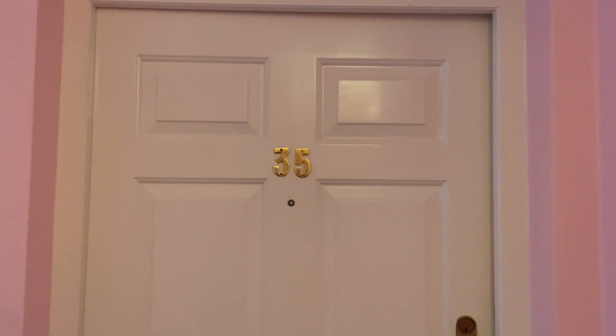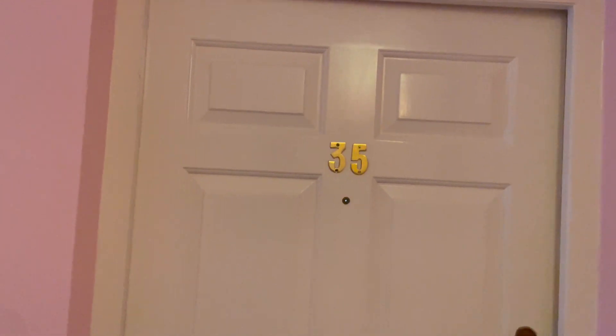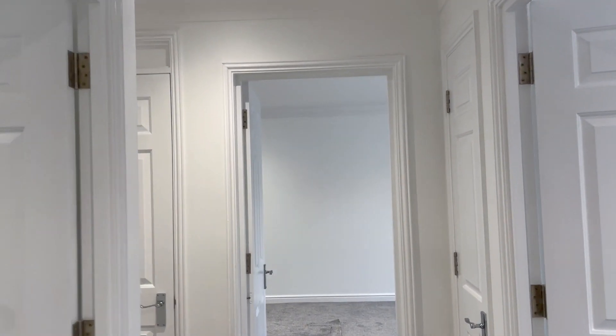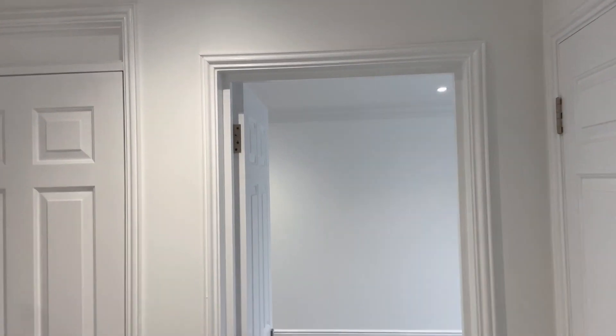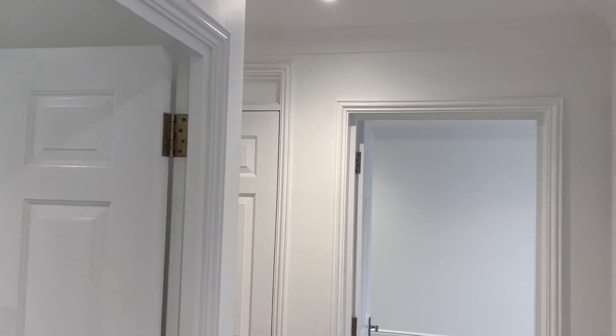This is the walkthrough video for number 35 Coats Quay, a two-bedroom first-floor flat available shortly through Parfit Property Lettings. Entrance via communal hallway and stairs, entrance door into hallway. The property has been recently decorated with a new kitchen and bathroom.